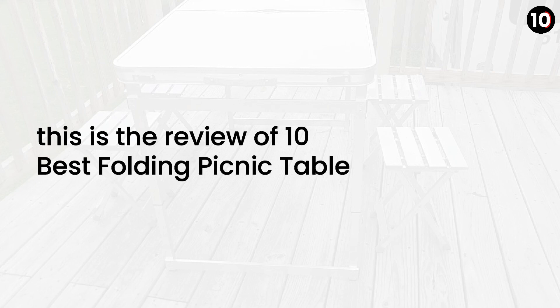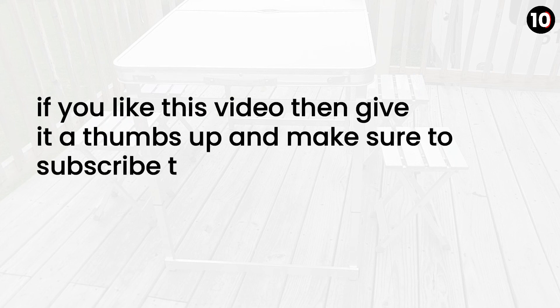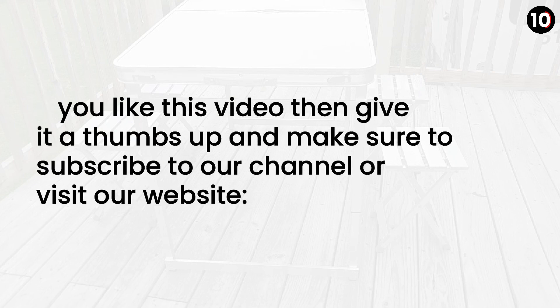So, this is the review of the 10 best folding picnic tables 2020. If you like this video then give it a thumbs up and make sure to subscribe to our channel or visit our website at www.top10bestlist.com.